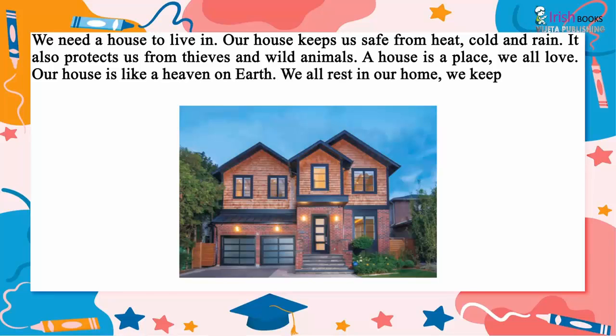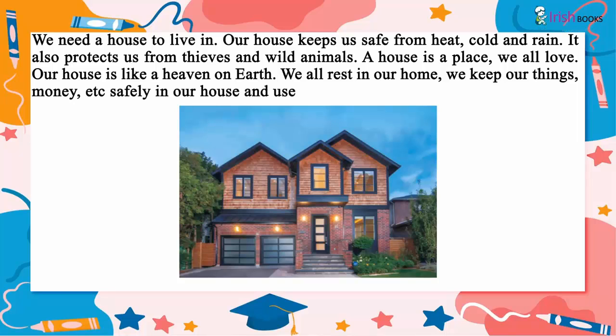We all rest in our home. We keep our things, money, etc. safely in our house and use them whenever we are in need.